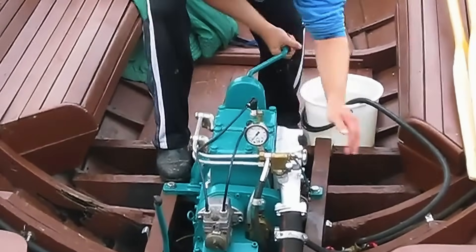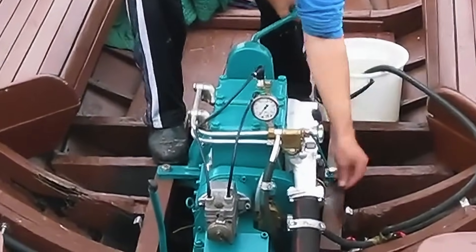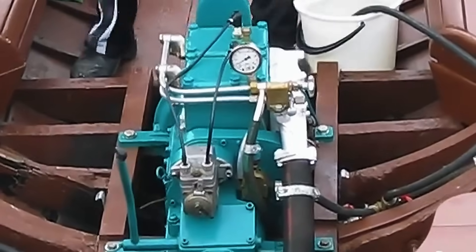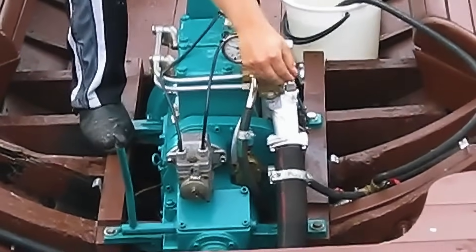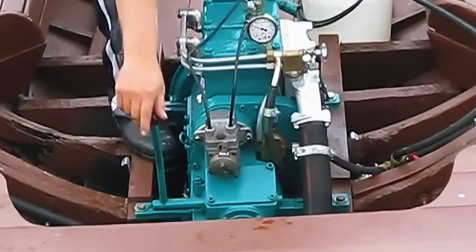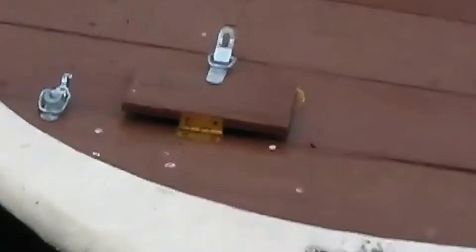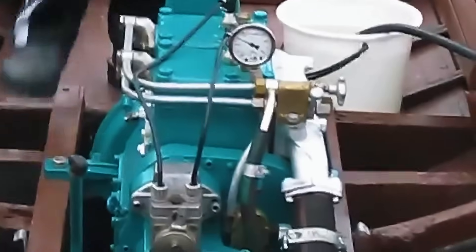The Wickstrom W-2 is a two-cylinder marine engine known for its reliability and performance. Commonly used in small boats, it offers dependable operation and simple maintenance. Its robust construction has made it a trusted choice for boating enthusiasts and fishermen over the years.